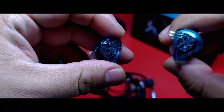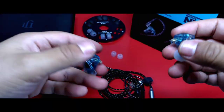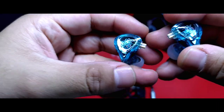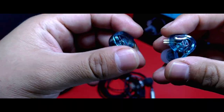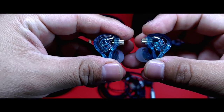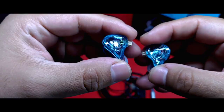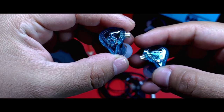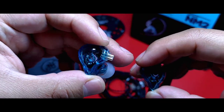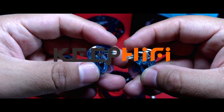Ha pasado mucho tiempo desde que algunos de ustedes, queridos suscriptores, habían pedido auriculares de esta marca en el canal. Con tantos lanzamientos y tanta presión, es complicado poder traerlo todo. Pensé que no tendría que venir aquí, pero aquí están, después de mucho tiempo: NF-Audio, con el modelo NM2, gracias a la tienda Keep Hi-Fi, quienes amablemente los enviaron sin costo alguno.